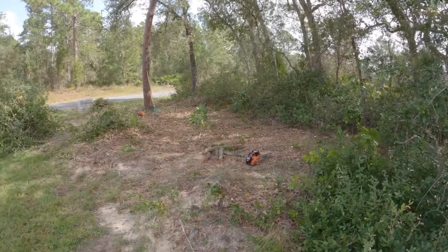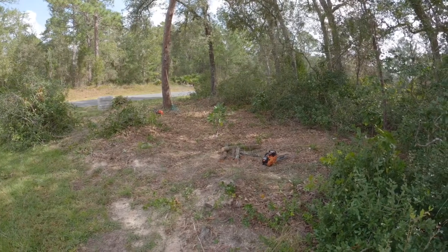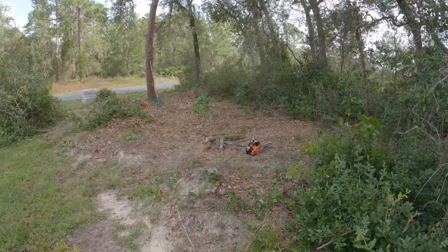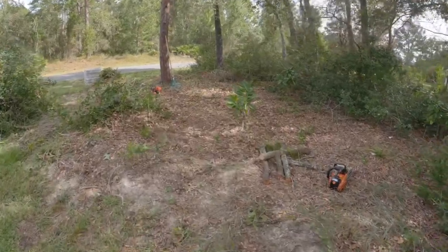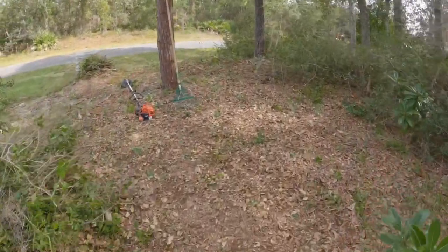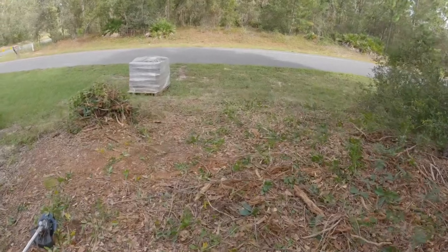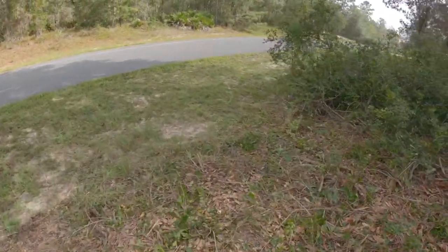We got after it today. This is what we got so far. It's 11:30 and I'm going to have to call it. Starting to feel a little exerted, but we made some big progress. Hopefully Christy will be surprised when she gets home — I think she's down at Homosassa today. Let me get us another angle from the road.